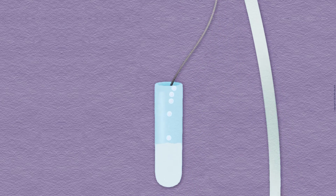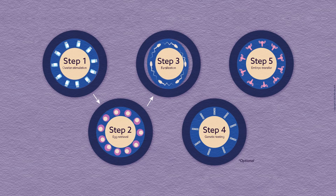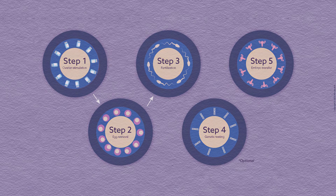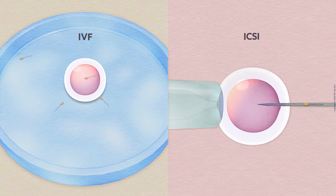The extracted eggs and a fresh or frozen sperm from the partner or donor are then taken to the embryology lab to be fertilized. There are two main types of fertilization: in vitro fertilization, IVF, and intracytoplasmic sperm injection, ICSI. IVF combines both eggs and sperm into a dish. If your doctor is concerned about the quality of the sperm sample, ICSI is an additional process that directly injects the sperm into the egg.